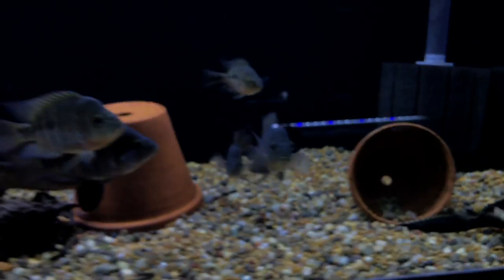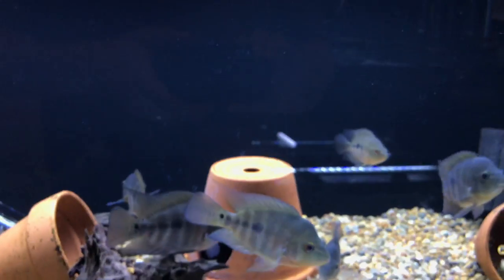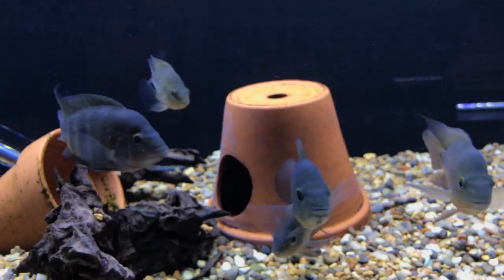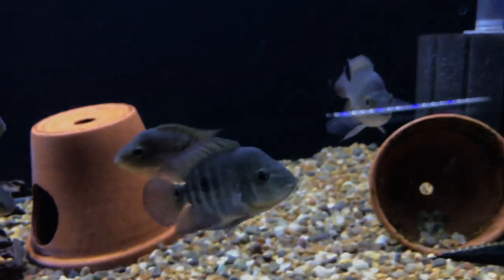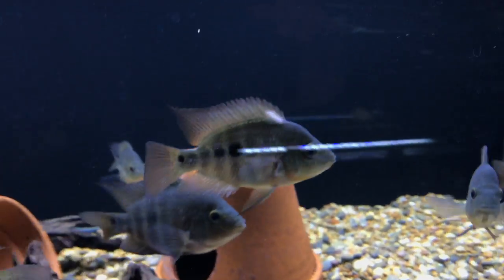Red Devil's latest grow-outs — still got them. Getting big; got these guys on power feed now so they've really been growing. There's the dominant biggest one right there, and I've got all six of them in here still. Down below there's just a pleco and a handful of Red Devil fry that are growing out from my last batch that didn't die or get sold off. Not a ton going on over here, just some fry and stuff.